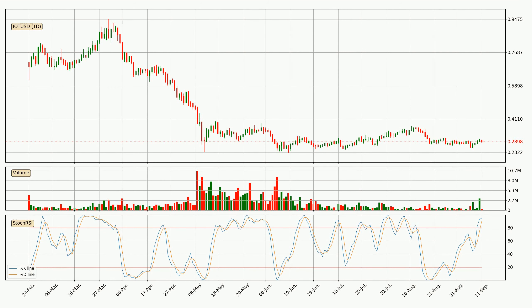Generally, the bigger time frames have a bigger impact on the price, so please keep that in mind when we show different time frames showing contrasting indicators. Also, the shorter time frames are only representative for the short-term trading.